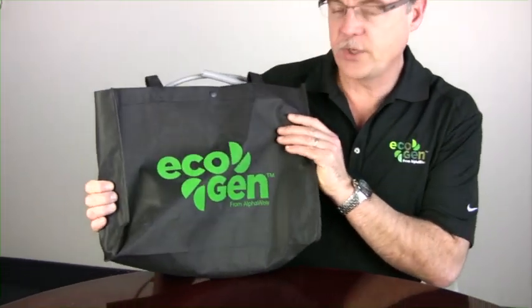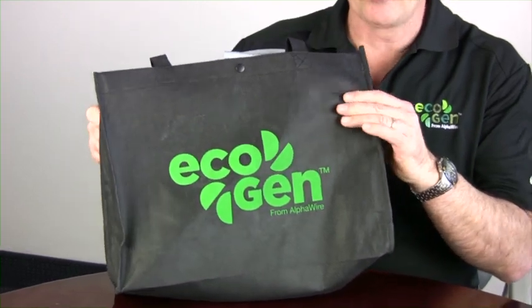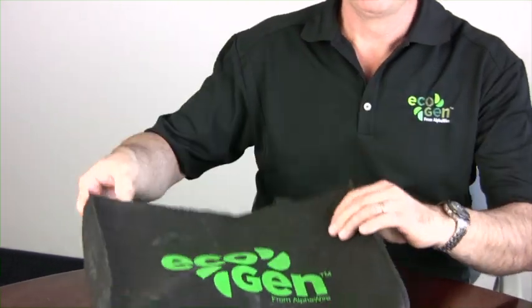Hi, my name is Dave Watson and I'm Director of Engineering and Quality Assurance for Alpha Wire. Today I'd like to spend a few minutes talking with you about our EcoGen product line. You'll be getting an EcoGen product bag and we're going to talk about that in just a minute. First I just want to give a broad overview of the EcoGen product line.